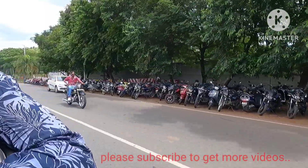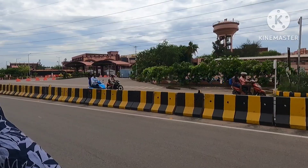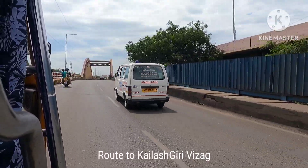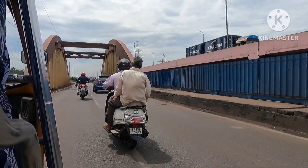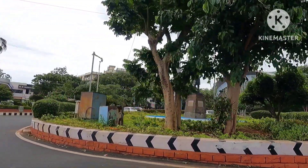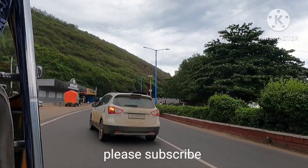My friends have come along and we are heading to Kailasgiri together. We are not very far — we only have about 10-12 km to go and we will reach in a few minutes.